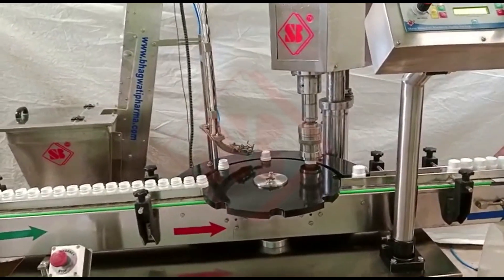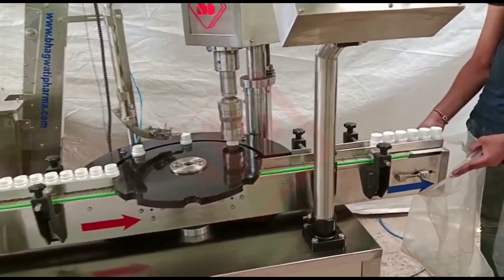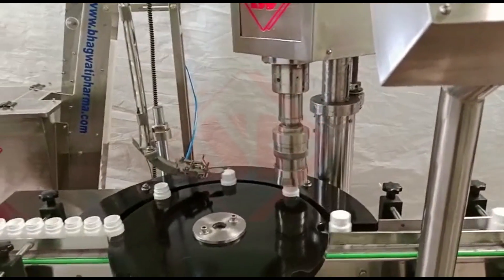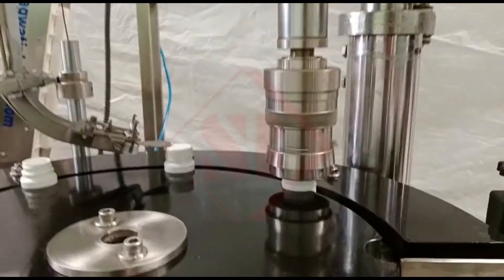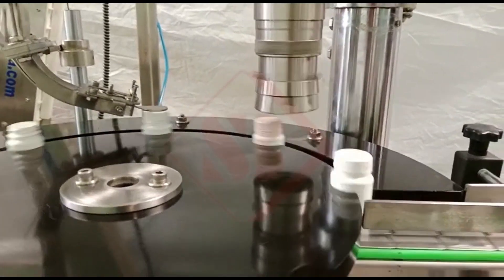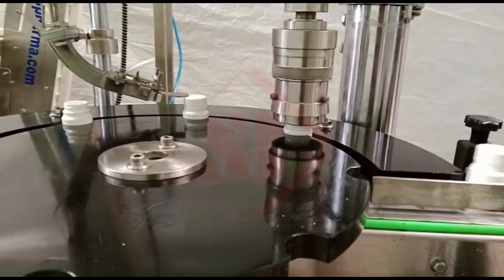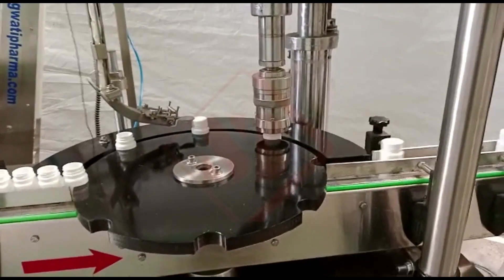Overall, screw capping machines are crucial for efficient and consistent container sealing, ensuring product quality and safety in various manufacturing sectors. The choice of capping machine depends on various factors, including the type of container, closure, production volume, and the industry's specific requirements. These machines can range from simple manual devices for small-scale operations to fully automated systems for high-volume production lines.